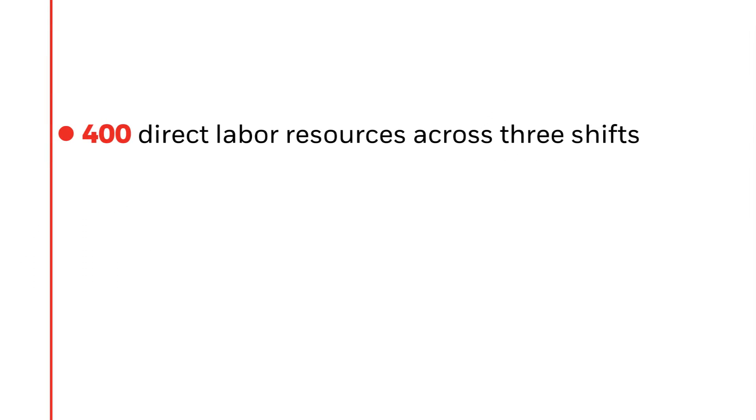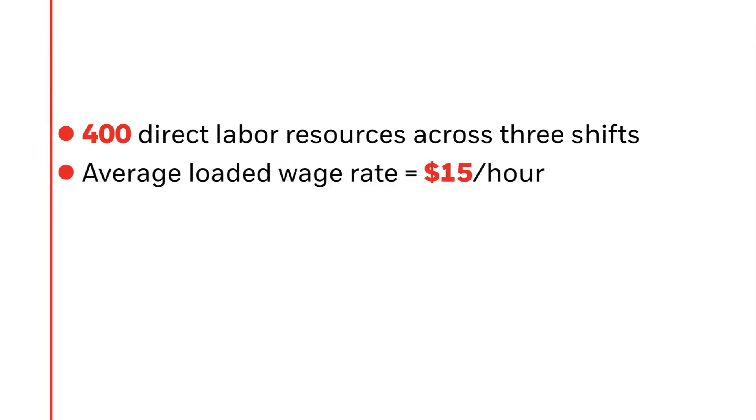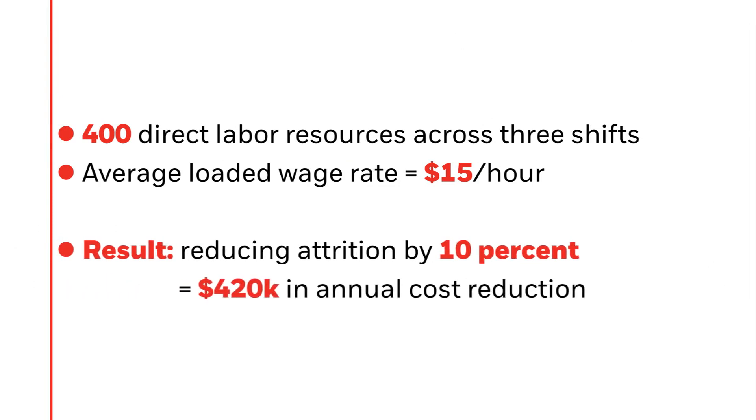By reducing the attrition rate by even 10 percent, DCs can reduce annual costs associated with new hire inefficiencies, training costs, and productivity losses.